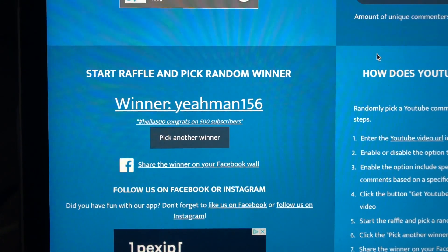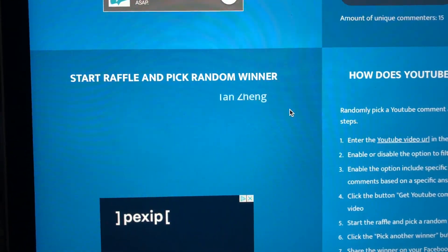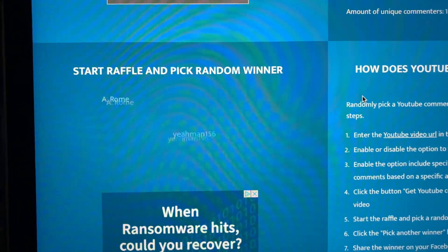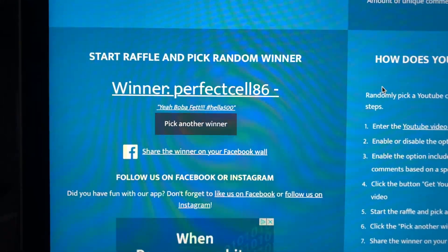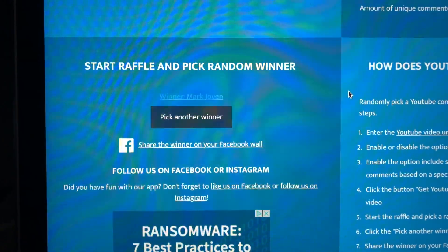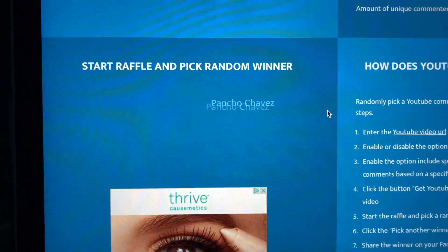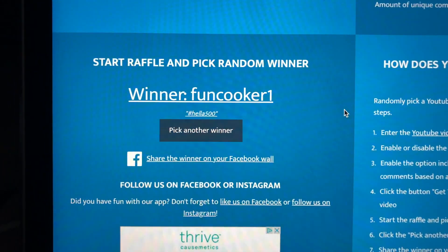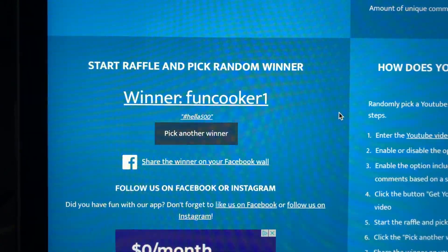First place is yaman156 — thank you for the support! Second place is Poncho Chavez — thank you for the support. Third place is Perfect Cell 86. The next two safety picks are Mark Jovin and Fun Cooker One — congrats and thank you guys. Please DM us on Instagram at Hella Comics to let us know that you won. The next giveaway will be at 750 subscribers — y'all have a good one!